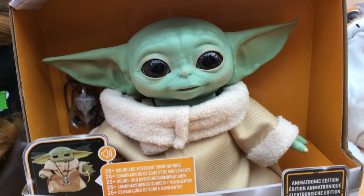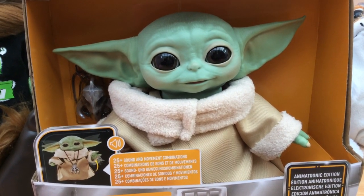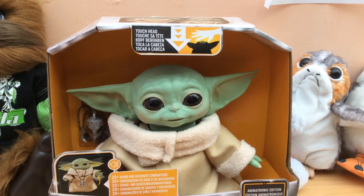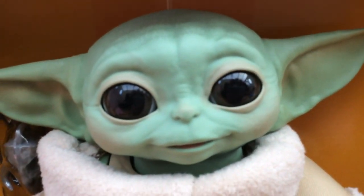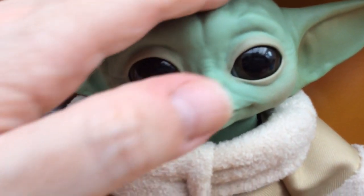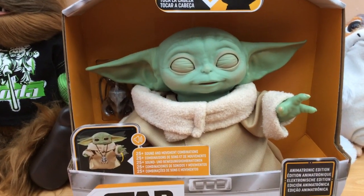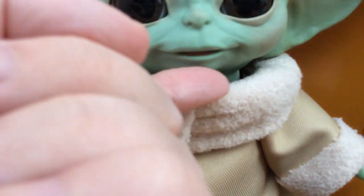Hi folks, look who's come to live at our house — a child! A child was delivered at this address. I've been after this animatronic baby since I saw him or her at Toy Fair in February, and finally the little cutie's here.